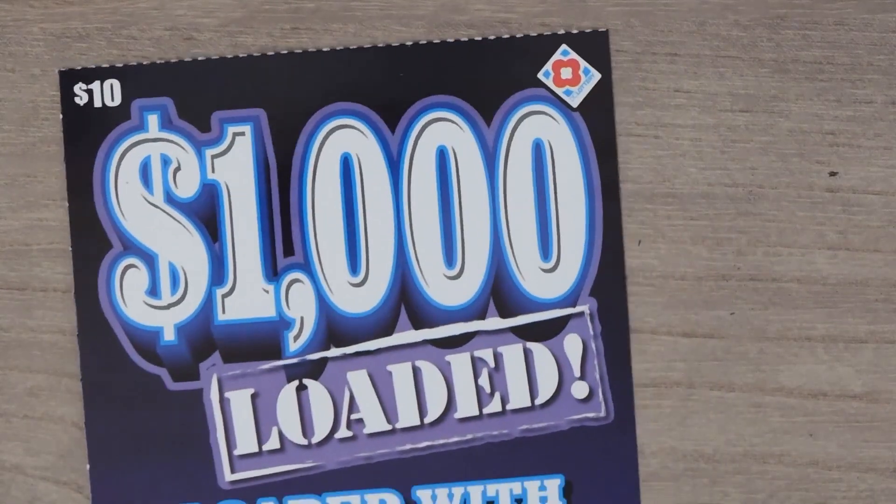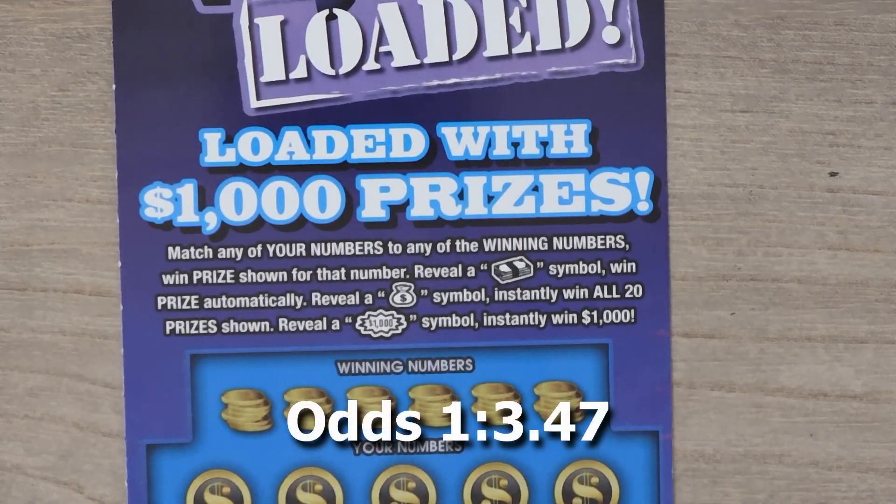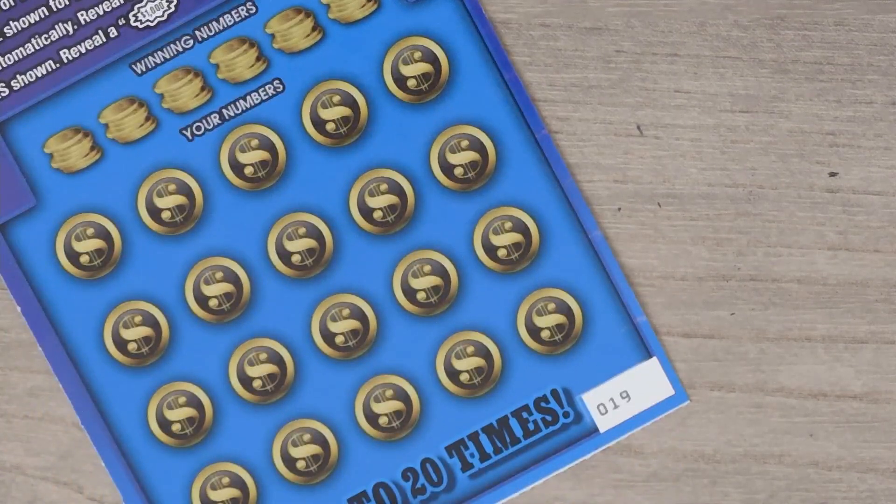So next ticket is the $1,000 Loaded, a $10 ticket. It's a matching numbers game. Get a stack of money and you win the prize. Get a money bag and you get all 20 prizes. Get that $1,000 burst and you get $1,000. This is ticket number 19.